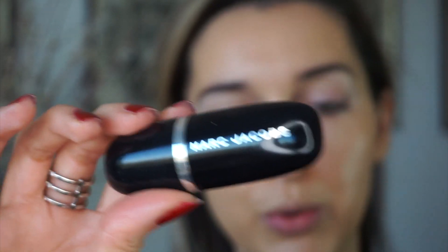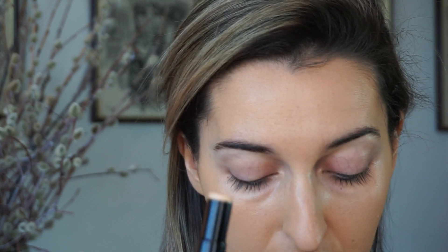For concealer there are lots that I love: the NARS Radiant Creamy Concealer, the Shiseido Self-Refreshing Concealer, and the Giorgio Armani Power Fabric. I like coverage that's brightening but not drying. One that was a good surprise this year was the Marc Jacobs Accomplice Concealer in shade Light 20. The packaging is beautiful, and unlike most stick concealers this one isn't drying — it has great coverage and stays put all day.